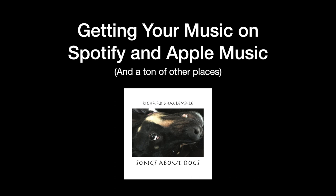Here's my presentation on getting your music on Spotify, Apple Music, iTunes, Pandora, you name it. I have just recently gone through this process for my new album, Songs About Dogs, which is shown here. So let's get to it.